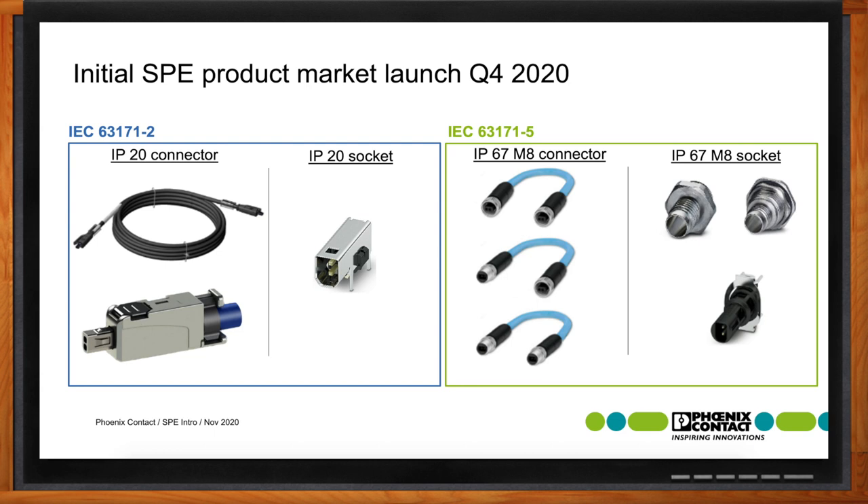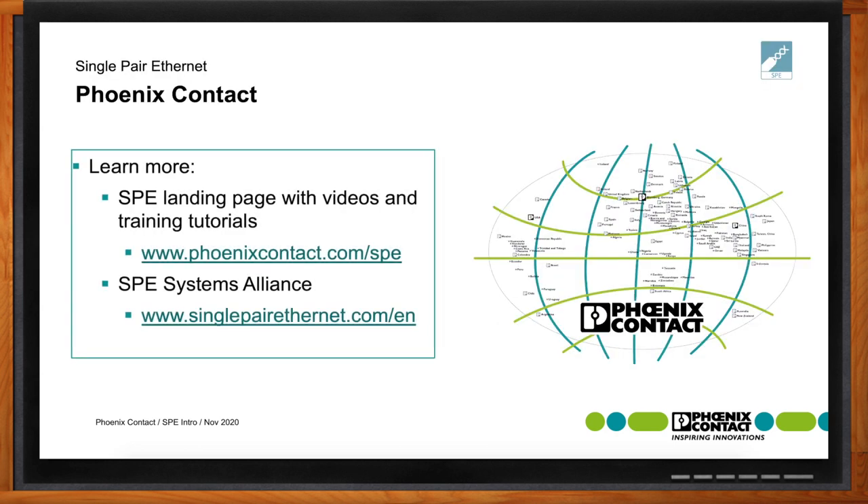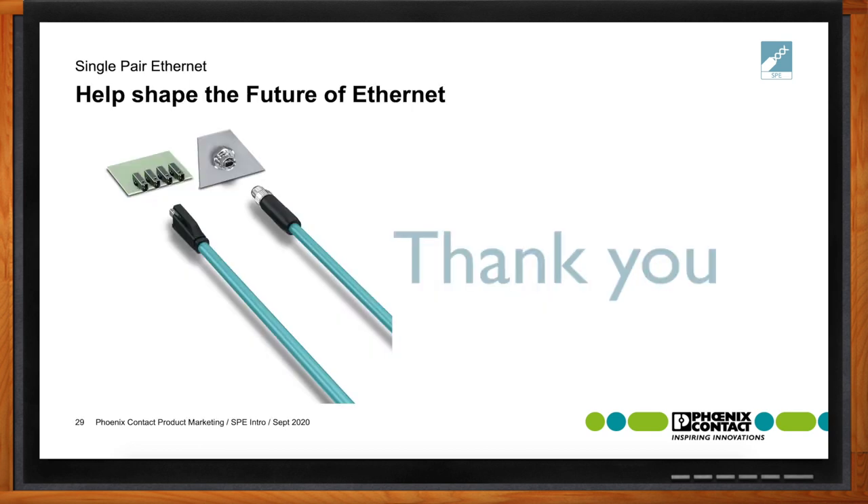For more information, I suggest searching single-pair Ethernet online, and also visiting Phoenix Contact at phoenixcontact.com/SPE, which has videos and training tutorials. You can also visit the SPE System Alliance at www.singlepairethernet.com/EN for the English page. This is certainly the time that everybody has the opportunity to help shape the future of Ethernet.